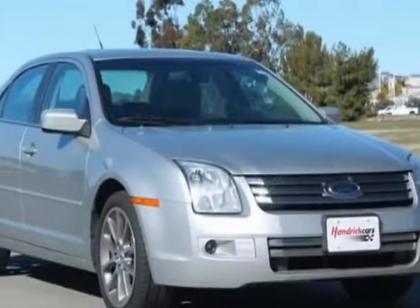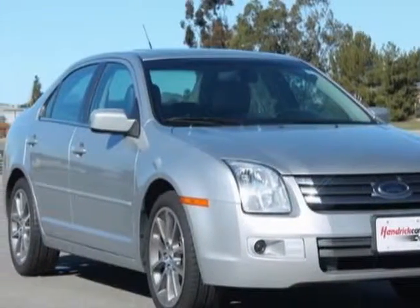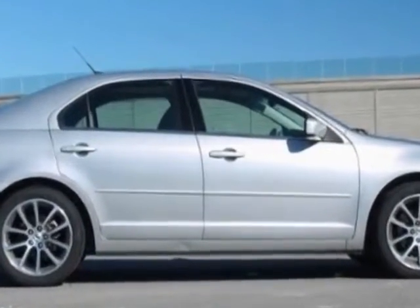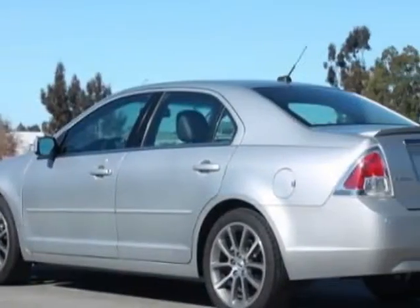Look at this 2009 Ford Fusion. This Fusion has just under 42,000 miles. For your protection, a warranty is available for this vehicle.